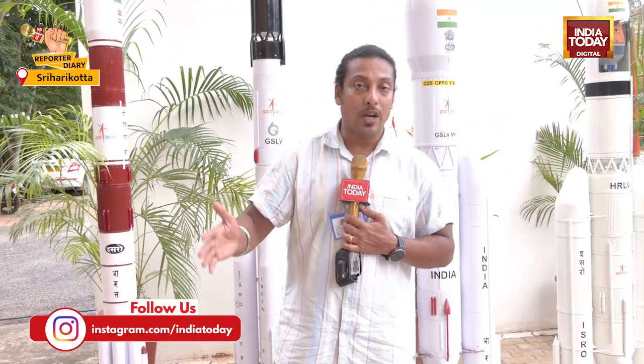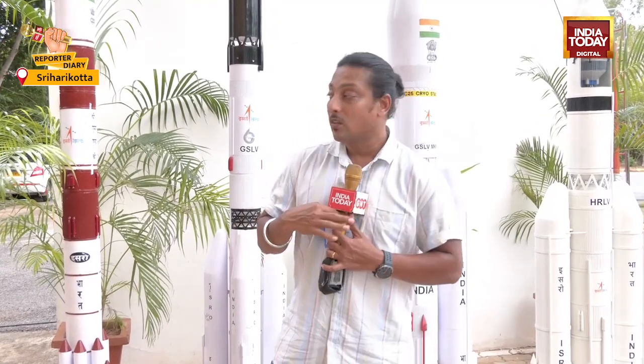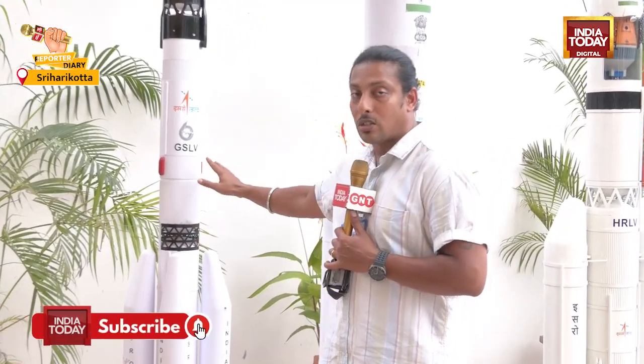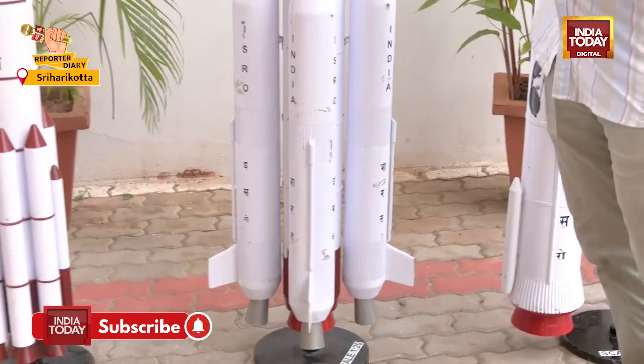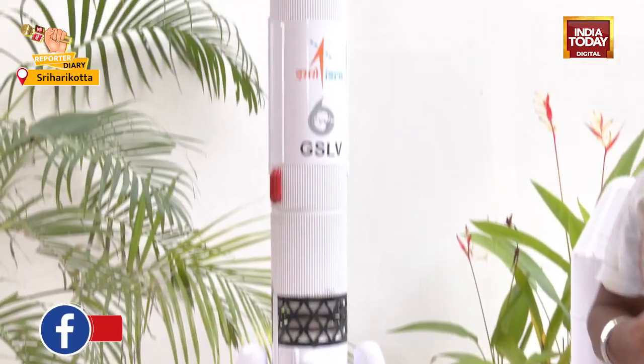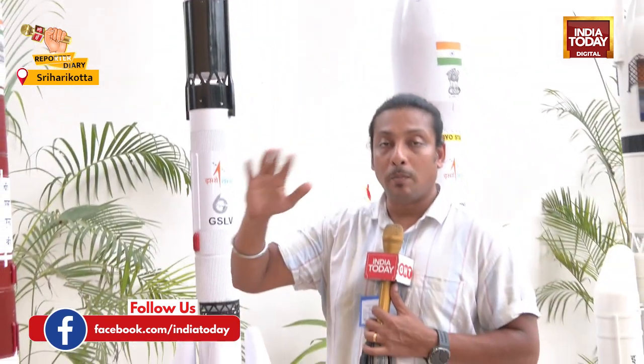ISRO and NASA have come together with this satellite called NISAR, which will be launched on a three-stage GSLV with four boosters, a second stage, and a third cryogenic engine stage. This will be used to launch the satellite and place it 787 km above Earth's surface.